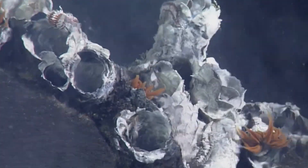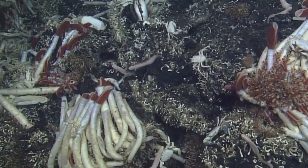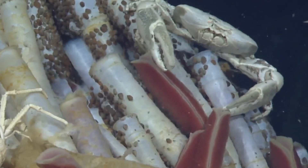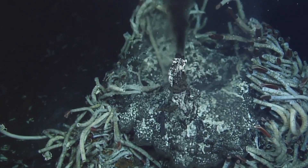Cold seeps are another type of deep sea ecosystem where hydrocarbons like methane and hydrogen sulfide seep from the ocean floor. Like hydrothermal vents, cold seeps also support diverse communities of life,